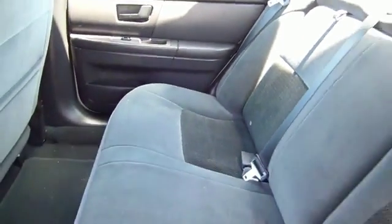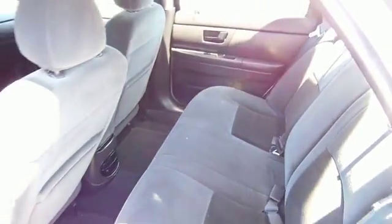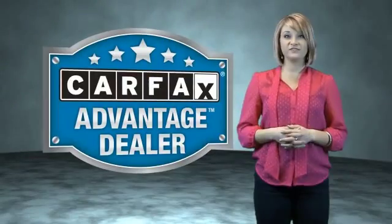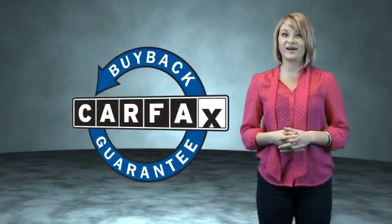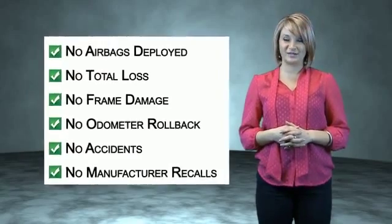Let us put you in the driver's seat today. Call or click to contact us. This vehicle qualifies for the Carfax Buy Back Guarantee. Be sure to find a complimentary copy of the Carfax Vehicle History Report online or contact the dealership.